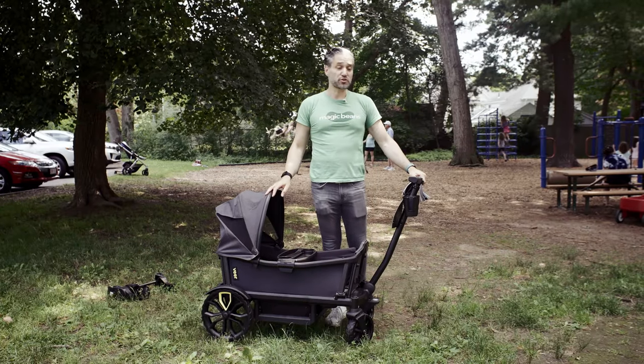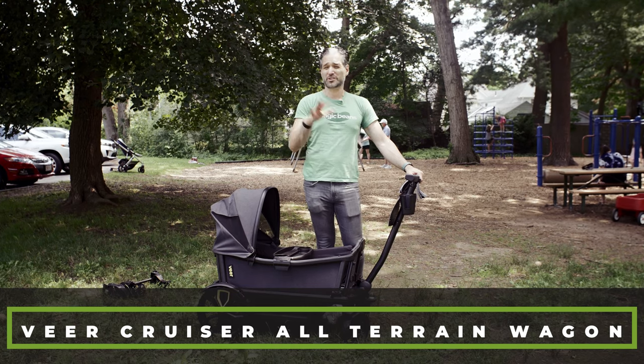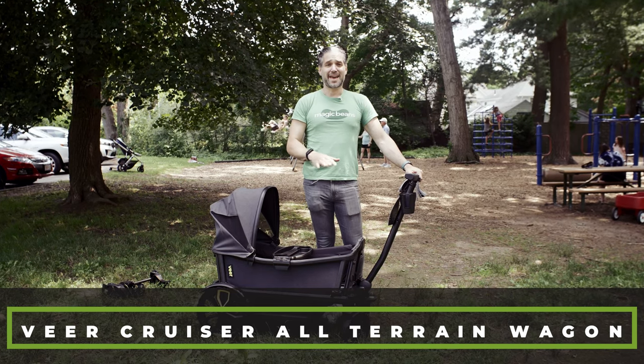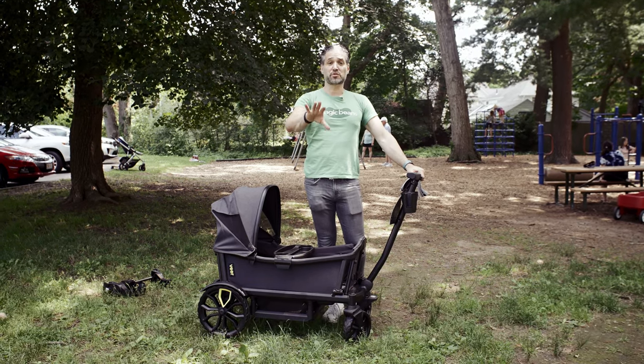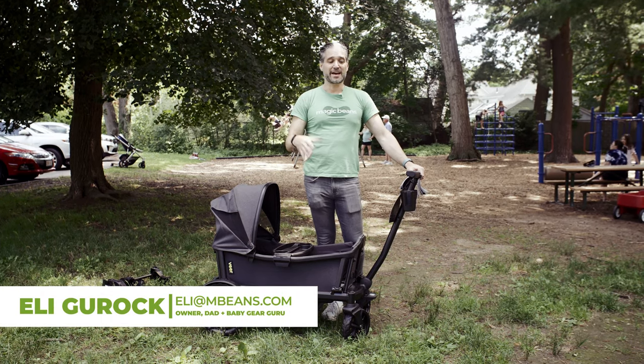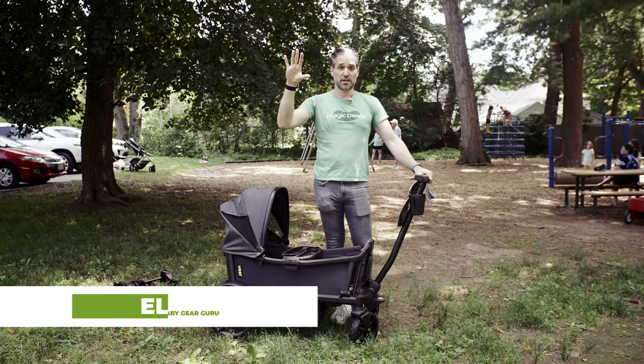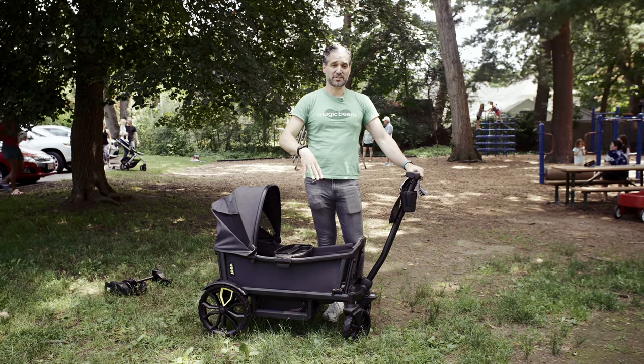Today I have the Veer Cruiser with me. This is a wagon and I haven't done a review of the Veer since it first came out a number of years ago. I will admit this to you — if you follow the channel you know I'm very opinionated about products, and I did not understand this. I'm a little bit dense, but I didn't understand why this product is so amazing.